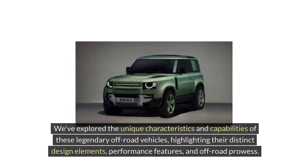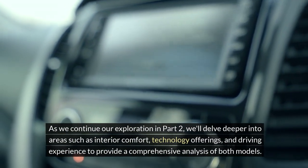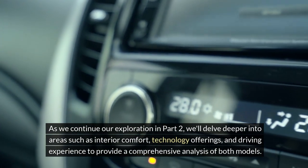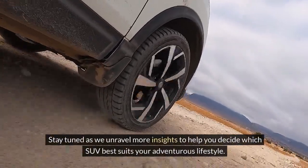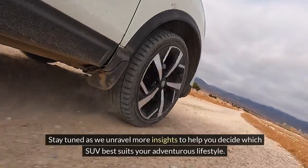We've explored the unique characteristics and capabilities of these legendary off-road vehicles, highlighting their distinct design elements, performance features, and off-road prowess. As we continue our exploration in Part 2, we'll delve deeper into areas such as interior comfort, technology offerings, and driving experience to provide a comprehensive analysis of both models. Stay tuned as we unravel more insights to help you decide which SUV best suits your adventurous lifestyle.